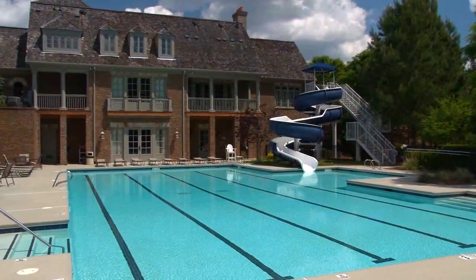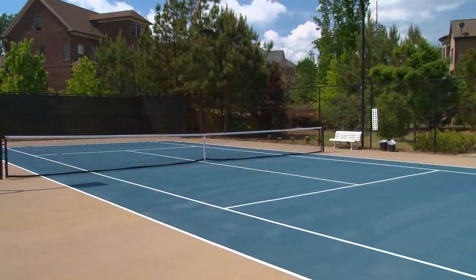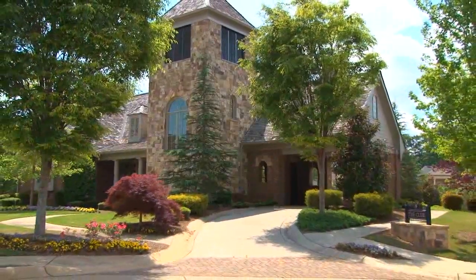Since this new section is part of a larger community, we do have amenities here as well. We have a swimming pool with water slides, tennis courts, a fitness center, and a full clubhouse.